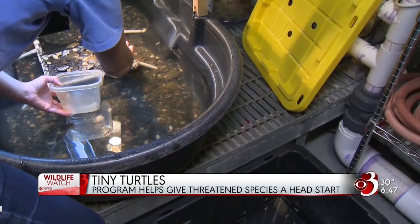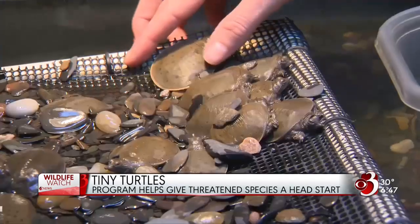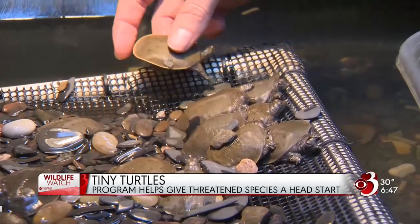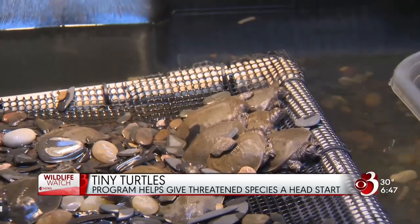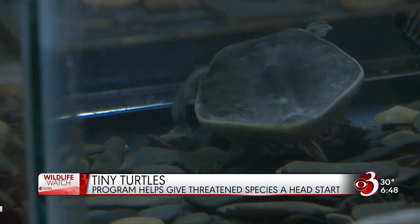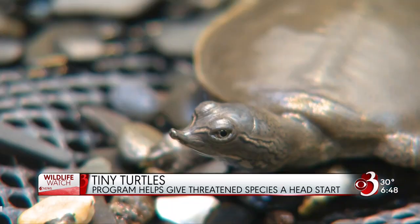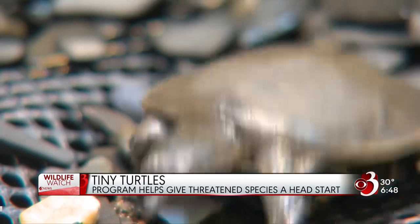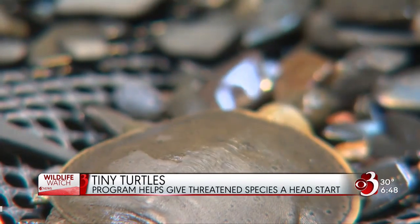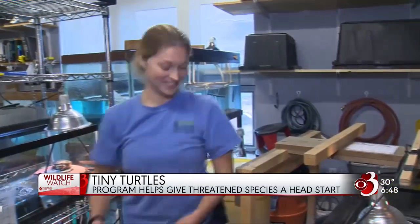How much do they grow in the months they spend here at ECHO? They come in a little bit bigger than a quarter and then pretty much double in size by the time we release them, so they may be beyond the bite size of some of their predators. Does that head start give them a significant advantage over counterparts that didn't spend the winter growing? Those that hibernated are just going to be smaller when they come out, so they'll still be bite-sized.